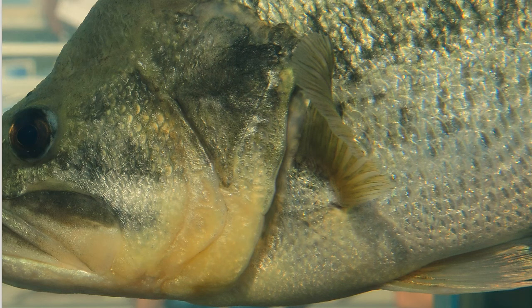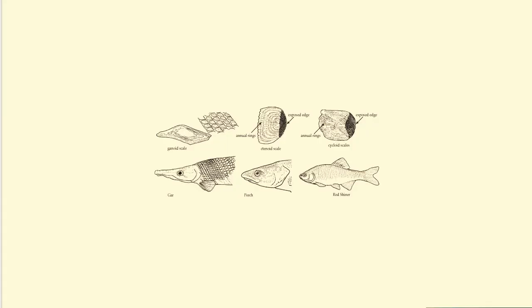Fish don't grow more scales as they get older — the scales just get bigger. Fish biologists can estimate the age of some fish by counting rings on a scale, similar to the way foresters can tell a tree's age by counting its growth rings.